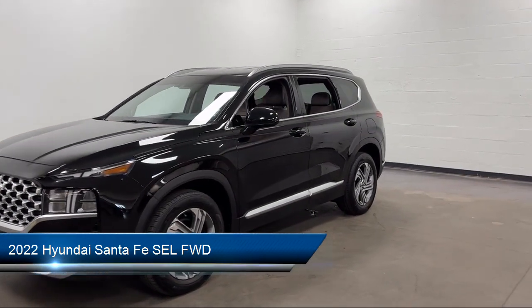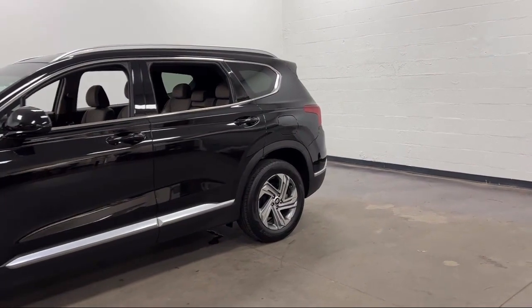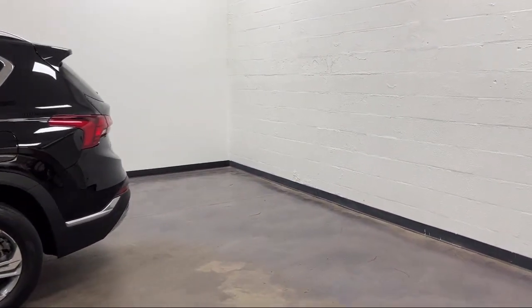It comes equipped with many standard and optional features, and has less than 20,000 miles on the odometer. Every Fitzway used vehicle we sell gets the Fitzway Checkout.